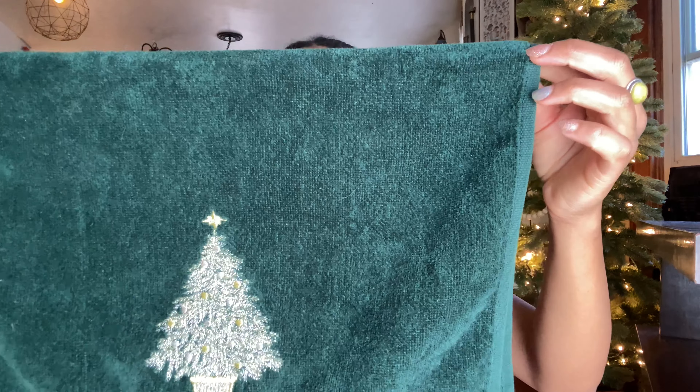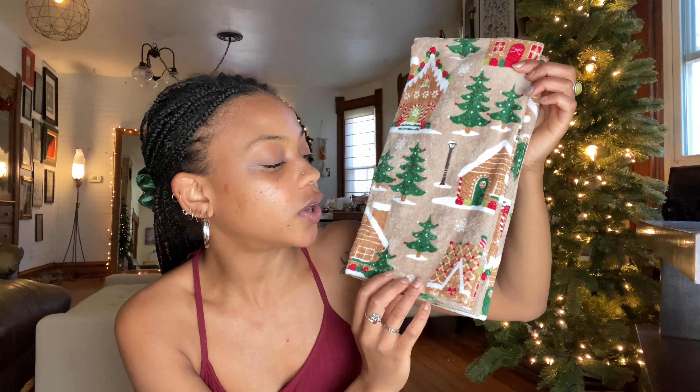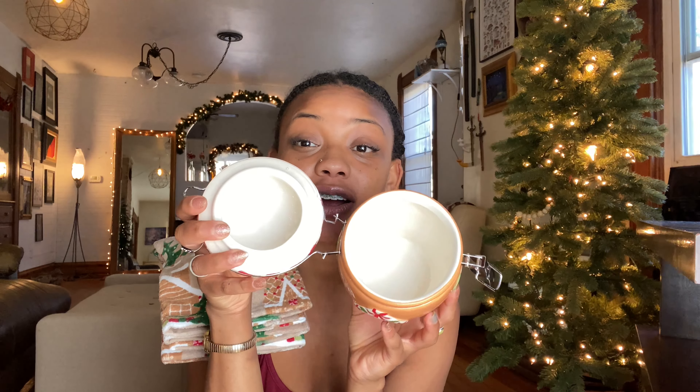I got this towel and thought it would be cool for the bathroom — it's dark green with a tinseled gold tree on it. On the topic of towels, I also found two gingerbread towels at Ross. These towels are going into the cottage kitchen gingerbread house theme with the Christmas trees in the kitchen.